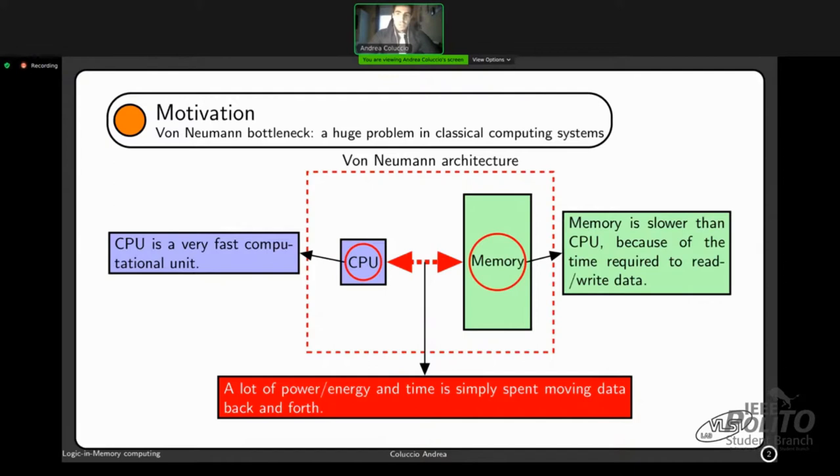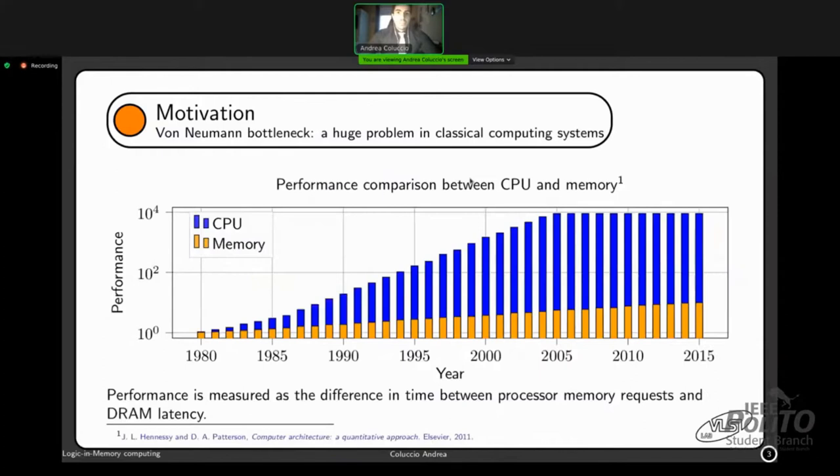Because the CPU has to wait for data from the memory, to better visualize this drawback, here is a graph of the performance of the CPU and memory over the years. As we can clearly see, there is a huge gap that is widening because the memory cannot follow the trend of the CPU in terms of latency.